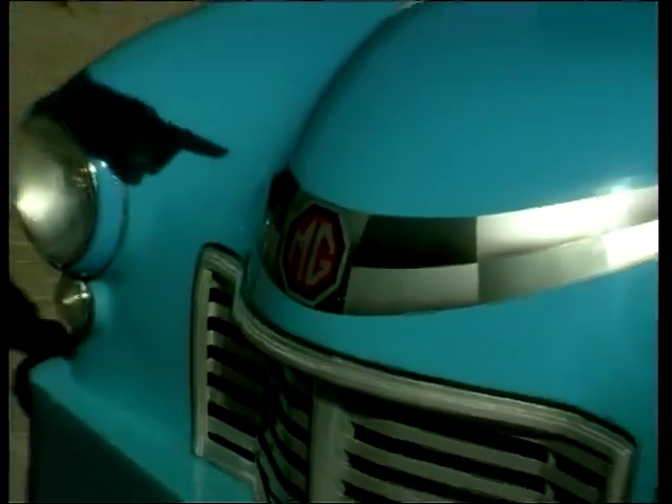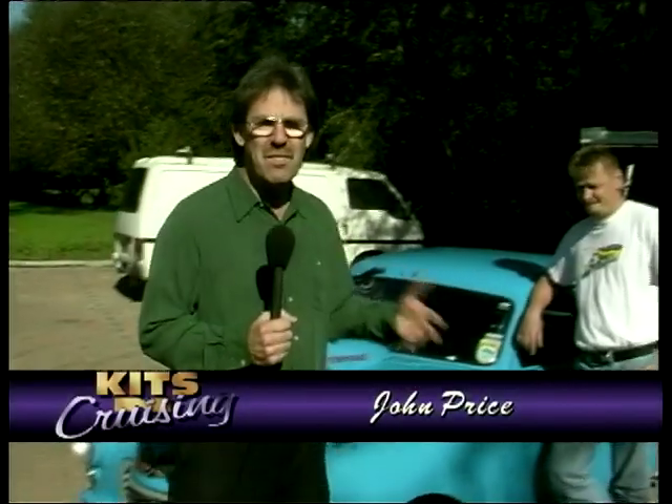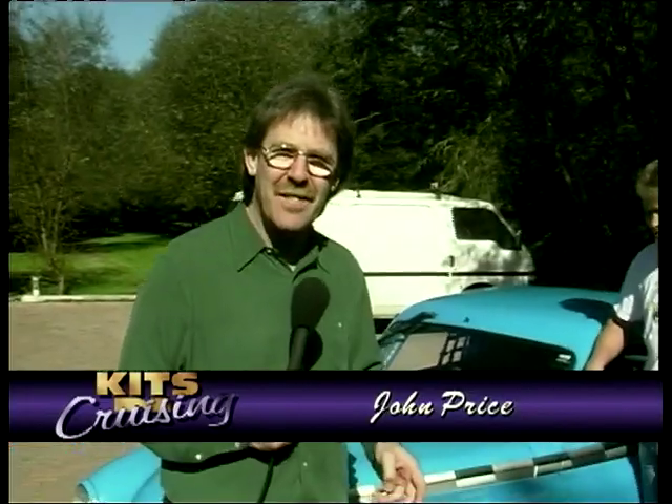It really does say MG on here. This is an MG Magnette — it hails from 1955, would you believe. All those years ago. There's not an awful lot left of the original car. This is the man who owns it, Hot Rodder of the Year — this is Guy Robinson.